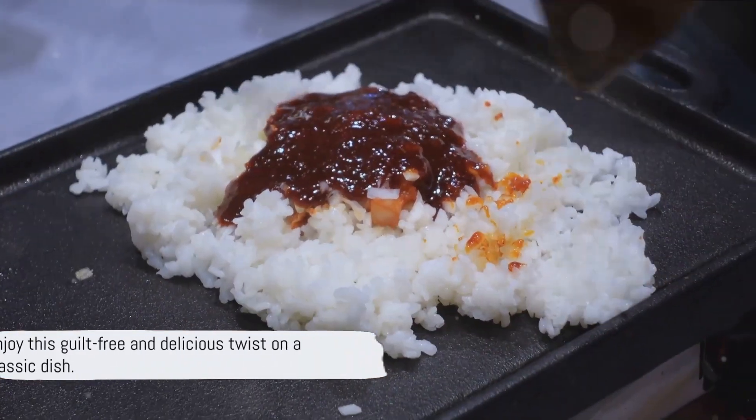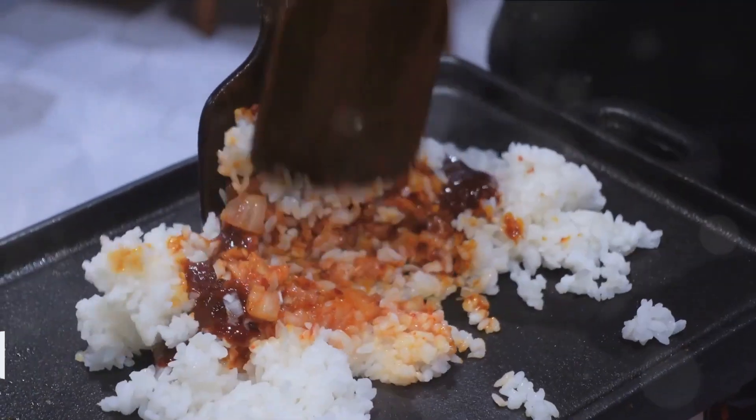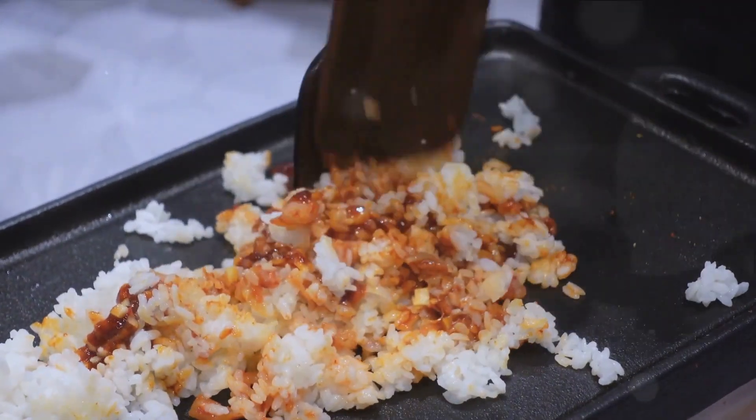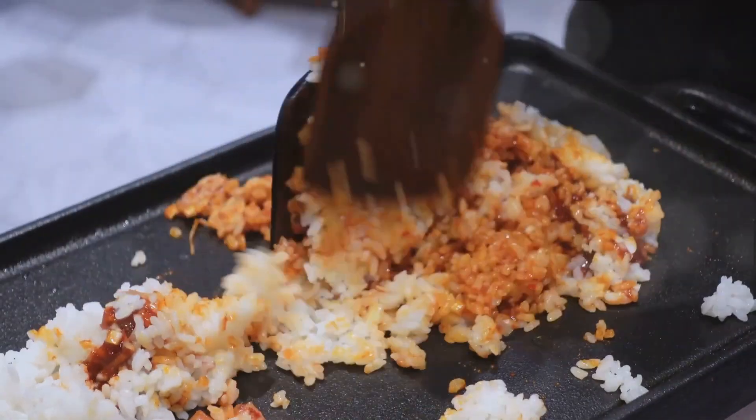And voilà! A low-carb, keto-friendly version of your favorite fried rice is ready to be savored. Enjoy this guilt-free and delicious twist on a classic dish. Who knew eating healthy could taste so good?